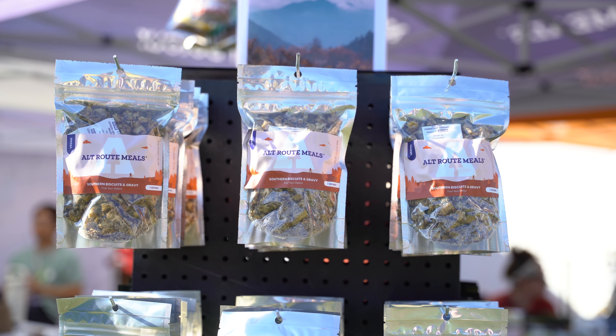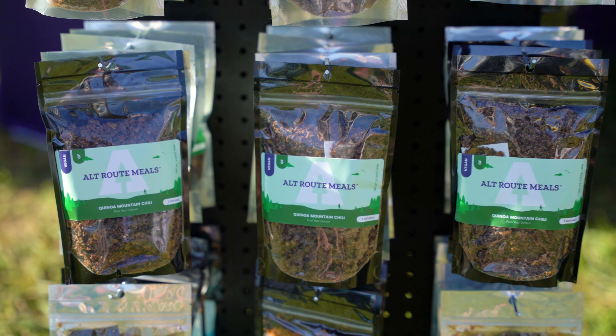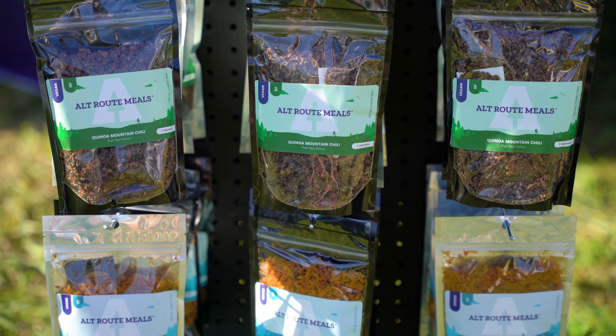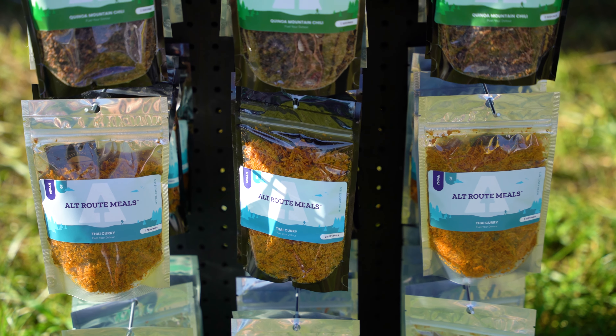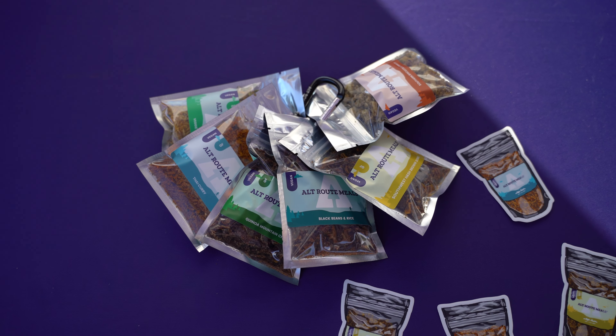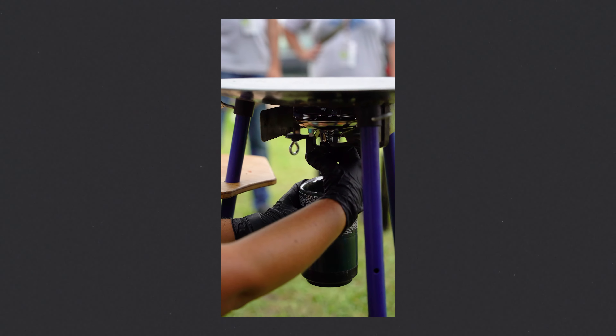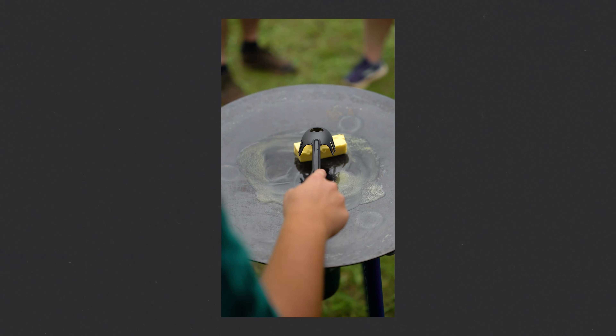Shortly after, we stumbled into the Alt-Root Meals booth, where they had a huge number of options for flavors when it comes to plant-based dehydrated meals. With tons of different sizes, bundles, and flavors, Alt-Root is offering a much-needed alternative for plant-based diets in the backpacking and outdoor space. After that, our stomachs were rumbling, so we visited Tembo Tusk for some lunch and hung out for a bit.